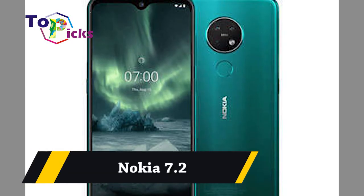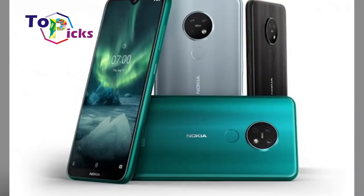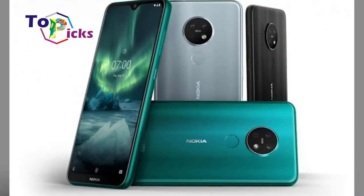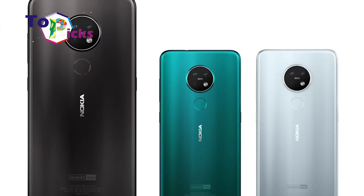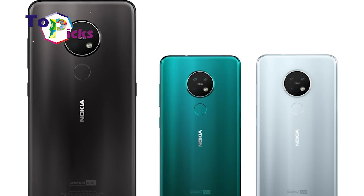Nokia 7.2. This Nokia 7.2 is known for its smooth performance, premium design, and good quality main cameras. Unfortunately, its wide-angle camera is quite disappointing for most users.